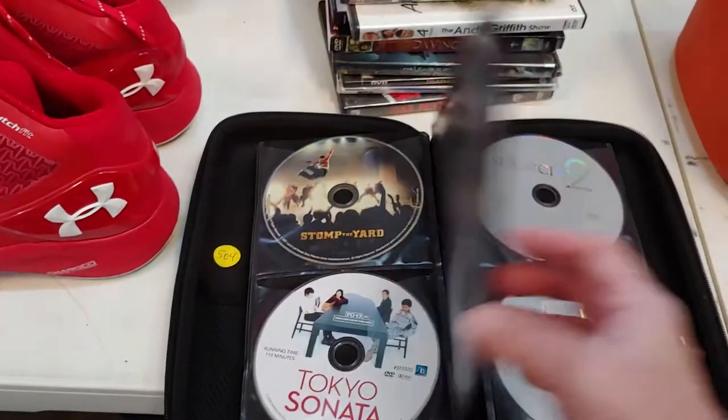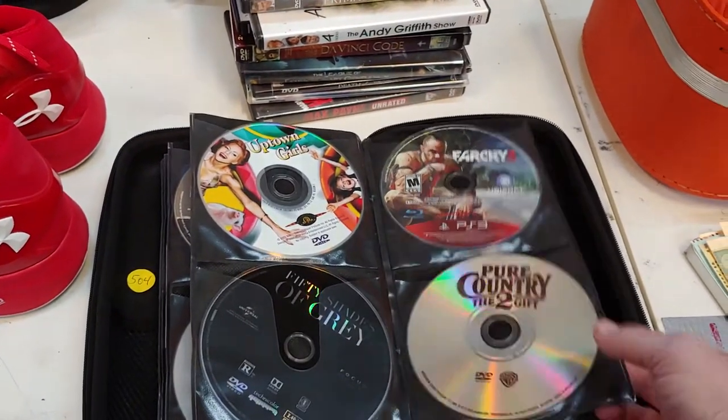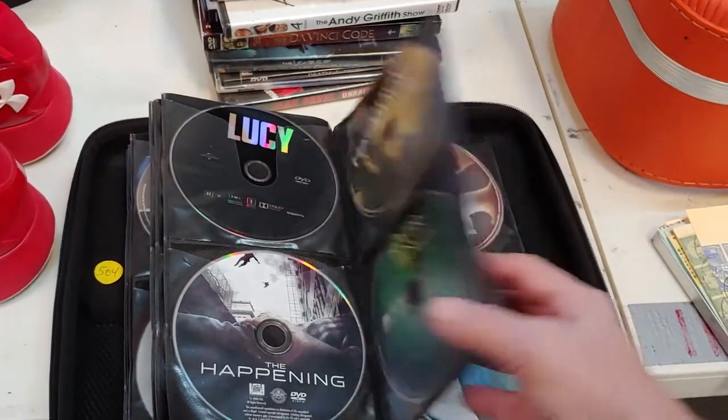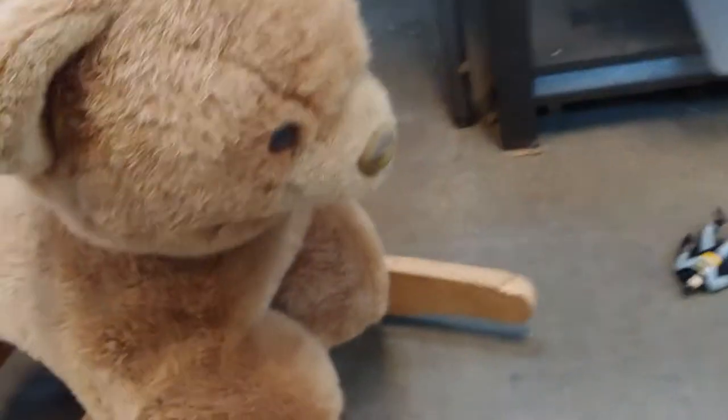And we have some games. Some DVDs. More DVDs there. A rocking horse — cute rocking horse, it's more like a rocking bear. Say hello little bear.